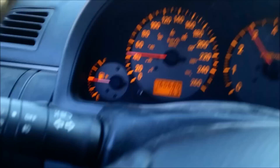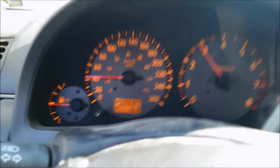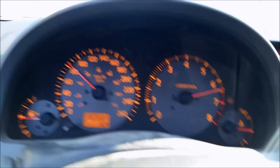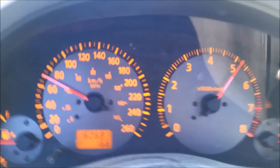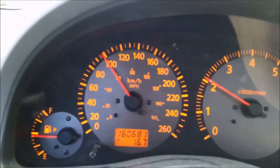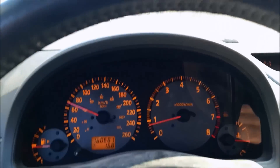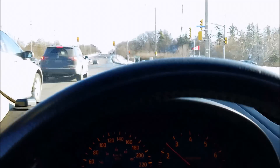I was first. This is second gear now. That was downhill, so it was a little faster than usual. Okay, I'll do second gear.